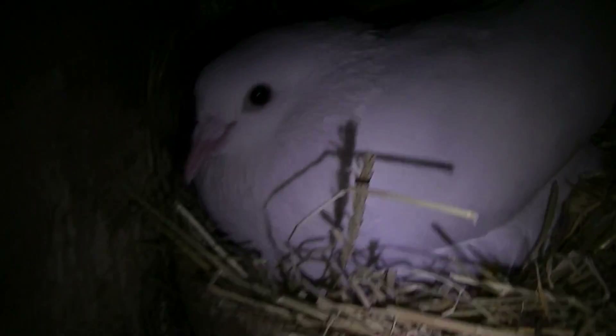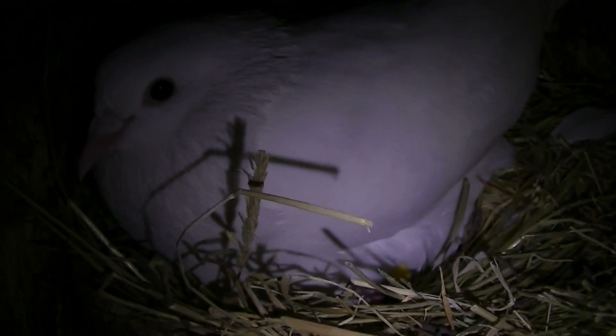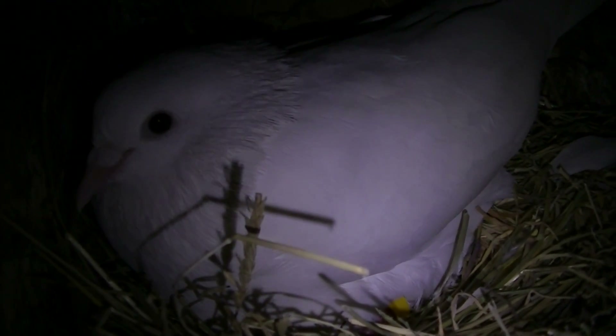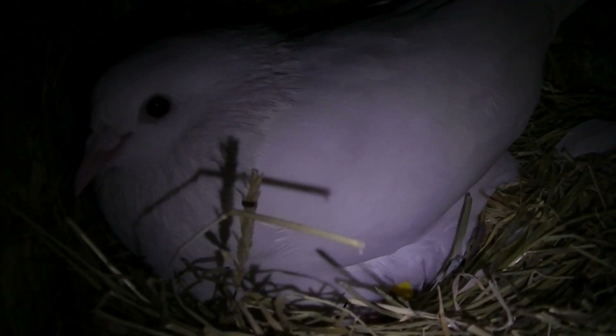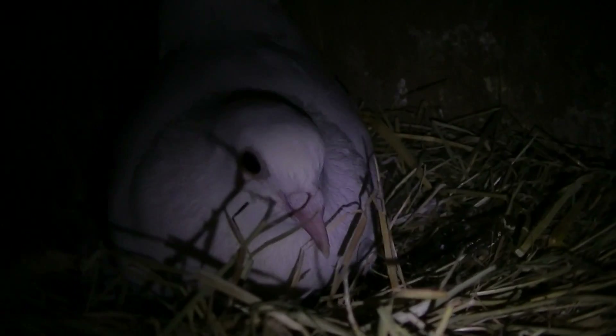What I've done with the eggs is I've swapped them around, because surprisingly her daughter laid two eggs on the same day — they both laid on the same day. So I put her eggs under her and her eggs under her. The reason is that I know she's a good breeder, but what she's paired up with is that white and brown male pigeon that I haven't bred from before, so I'm not sure what it's like about raising young. What I've done is put them under this pair so they've got a better chance of being raised really well.